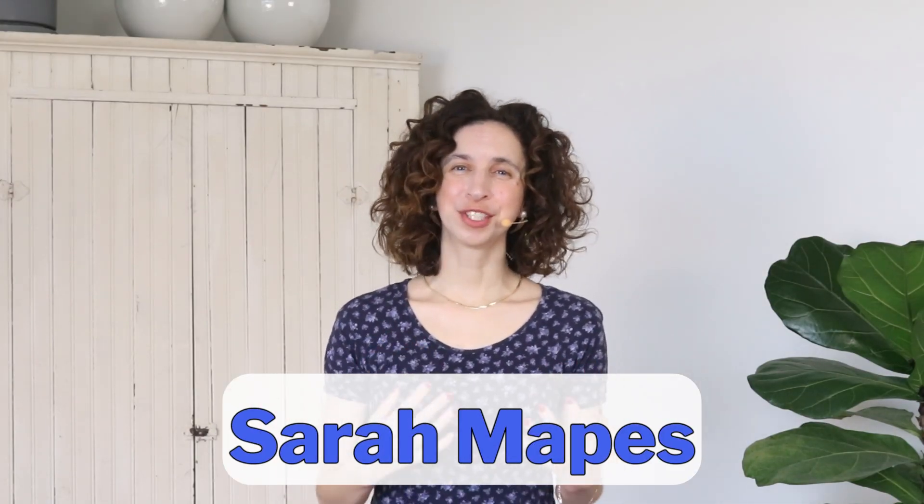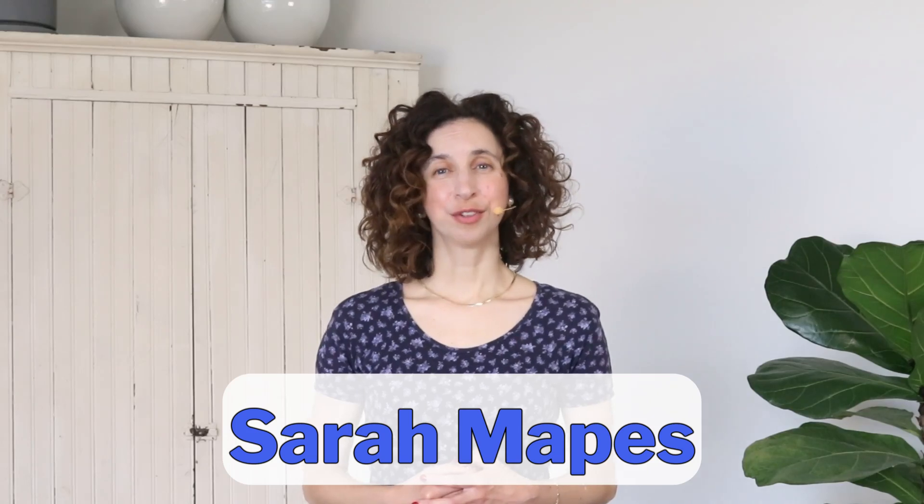My name is Sarah, and I'm a nutritional health coach through the Institute for Integrative Nutrition. I'm also a 500-hour trained yoga teacher with additional training specific to osteoporosis and yoga. I'm also a BoneFit certified fitness instructor.